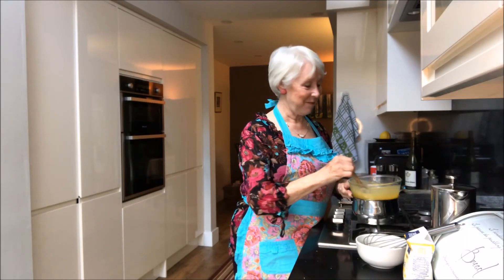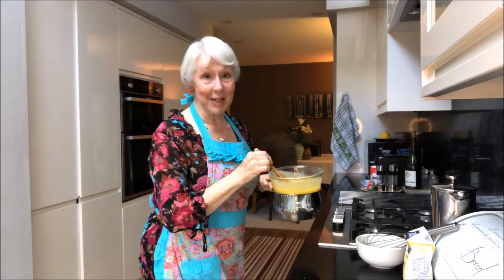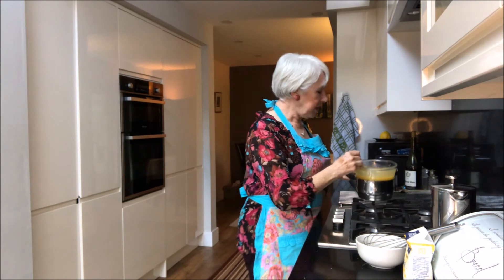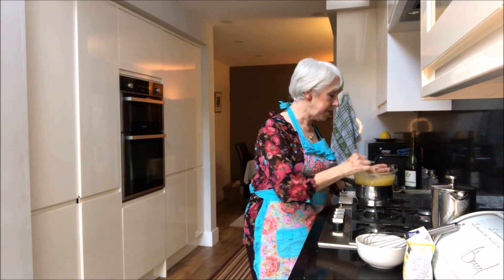So here we have it. Our beautifully creamy, lump-free lemon curd. And it's lump-free because I continually whisked it. So we just have to leave this here now to cool down. But don't forget to stir it occasionally to prevent the skin from forming on the top.